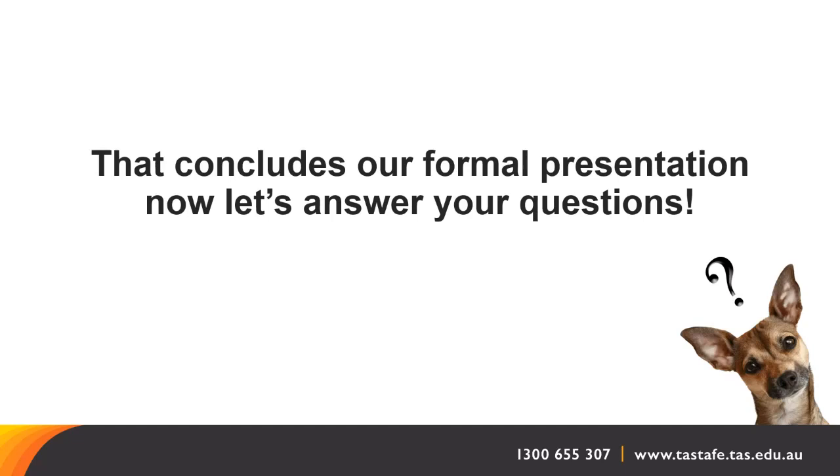Is it required to do a Certificate II before doing the Certificate III? There's no prerequisite to do a Certificate II before a Certificate III in Animal Studies. However, at this stage, we're not offering a campus-based Certificate III next year. If you are working or volunteering in industry and looking at going directly into a Certificate III, you can certainly do that.